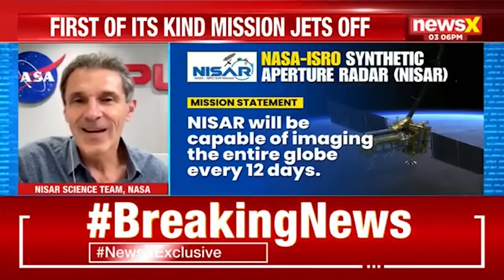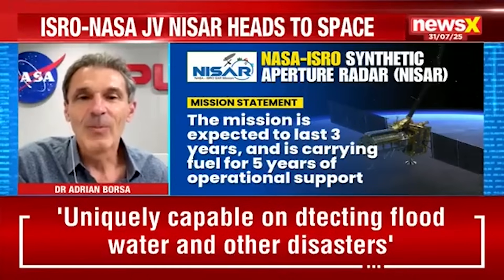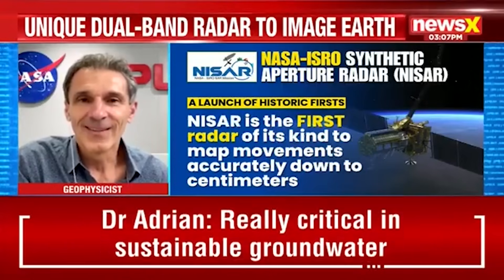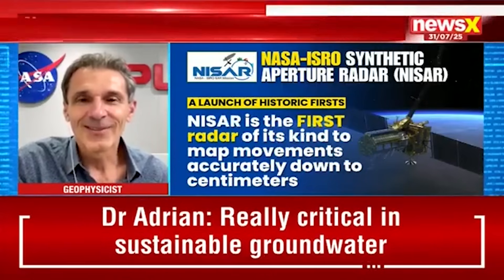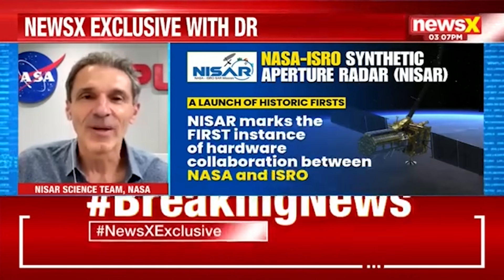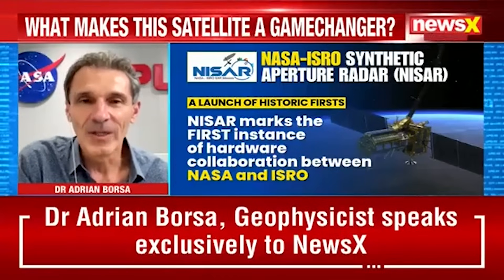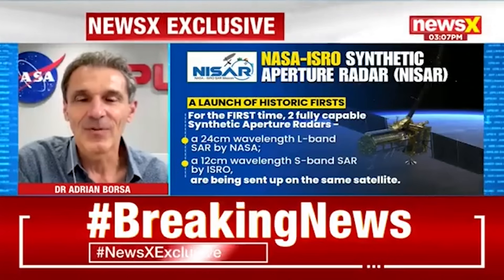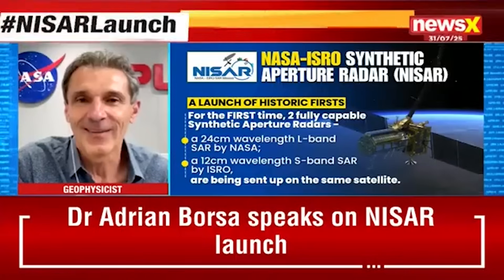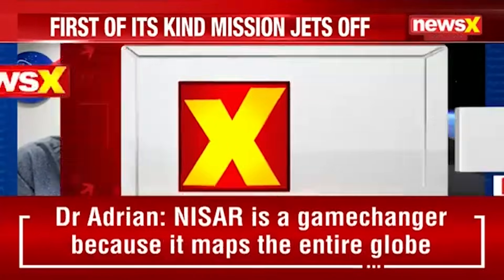In my mind, and I think the mind of the entire science team, partnerships like this — global partnerships — represent the future. This is how we should be doing work, because the Earth doesn't stop at political boundaries. We learn so much by a global mission — taking data from the entire planet and applying that back to our home countries and places where there are people who need this information and need our help.